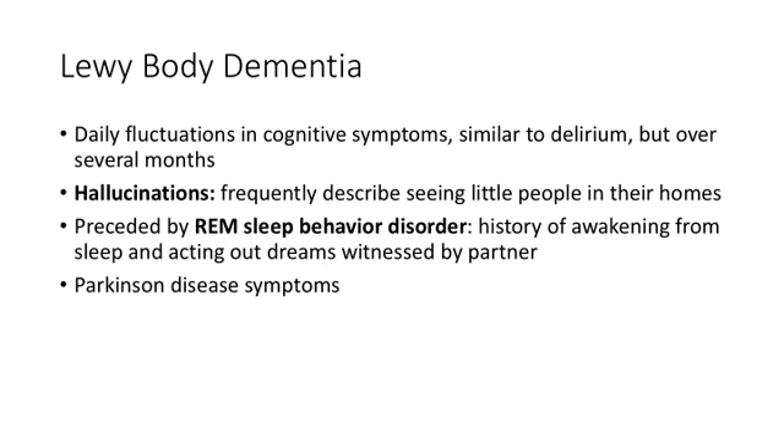Lewy body dementia hallmarks make it easy to isolate and diagnose. Patients have daily fluctuations that almost seem like delirium but occur over months — mostly good during the day, then more delirious or agitated as the sun goes down. They characteristically have hallucinations, typically seeing gnomes or little people in their home. These aren't scary hallucinations; patients describe them in a laissez-faire way, almost like telling you about their grandkids.